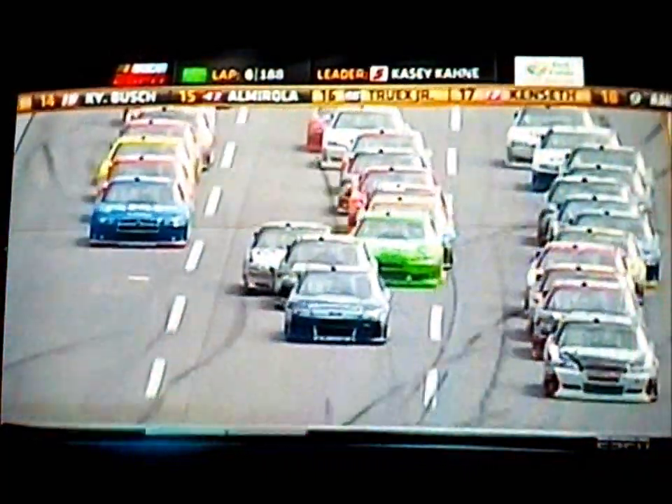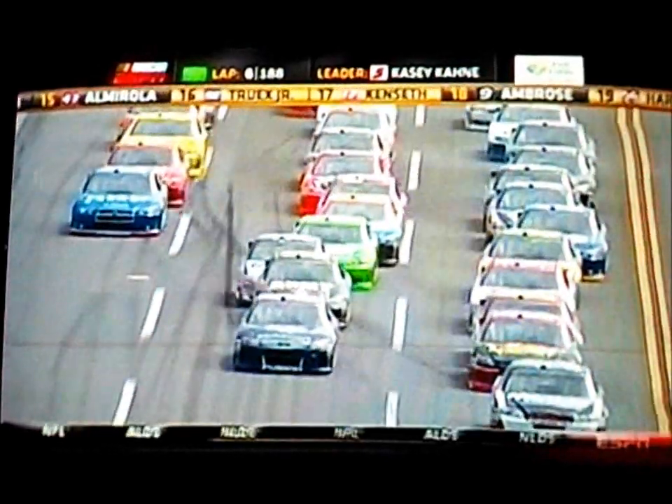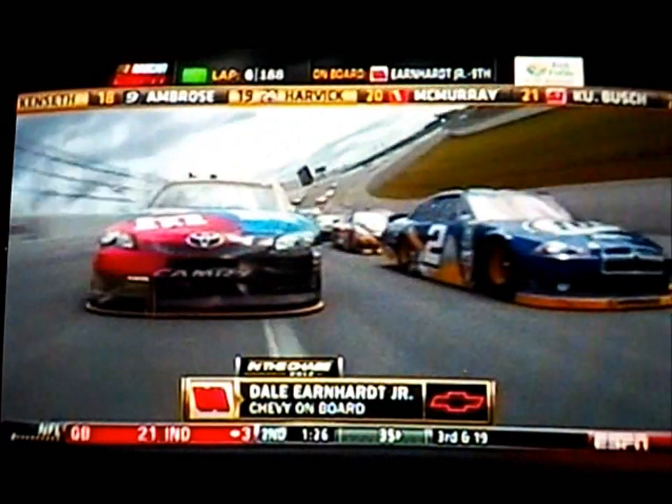Now Hornish picking up a boost from Joey Logano in the 20 while Kyle Busch comes running through the middle lane in the 18. There's no reason to think that Kyle Busch won't be a factor in who's going to win this at the end, if he can get to that point.